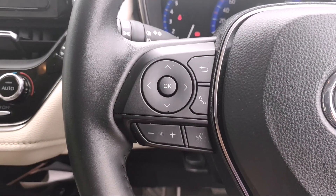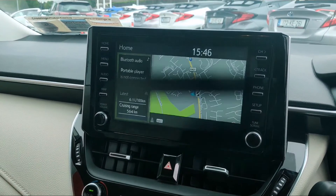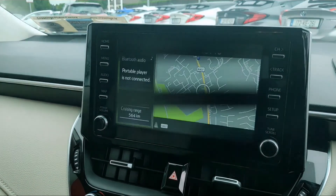You've also got your functions for Bluetooth hands-free on the other side and your volume controls for the media system. As you can see, it's a Toyota Touch media system. This model comes with the maps and, as mentioned, you've got your colour screen reversing camera.